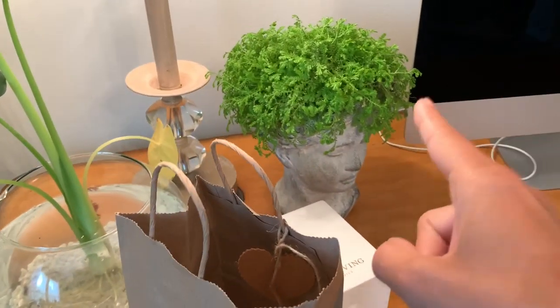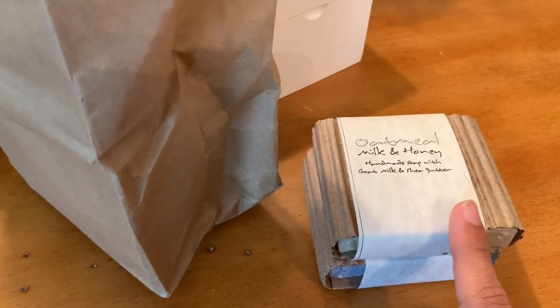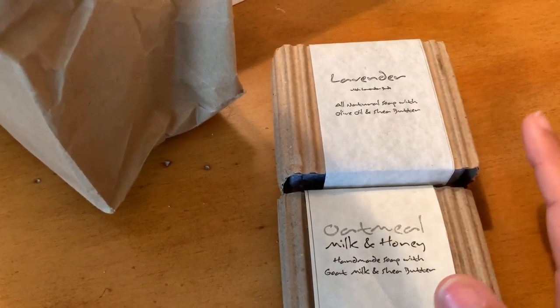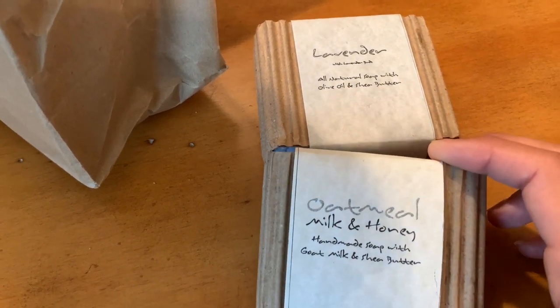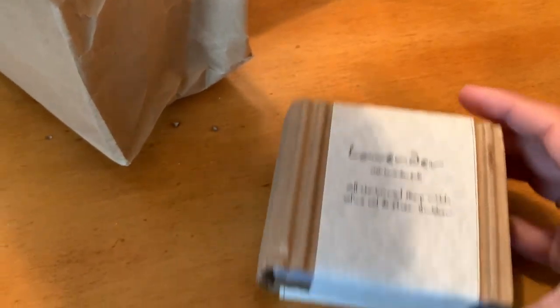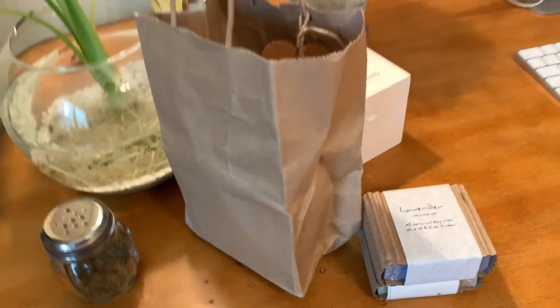Another thing Ms. Ida sent me - she sent the statue head and also these soaps. She has a local friend that makes them and she sent me an oatmeal one and a lavender one. These are actually made from all natural ingredients and Young Living Essential Oils. I'm so excited she sent these to me to try out. They're so pretty - I love handmade soaps, especially when they're made all natural. I cannot wait to try those. I'm going to put them in my bathroom and they'll be pretty displayed in there too.